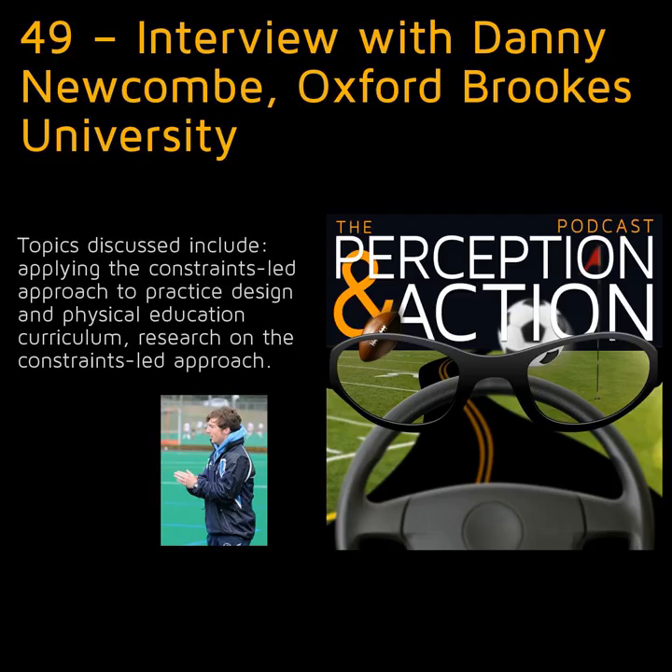The third principle is around variation — repetition without repetition. I still believe learners need lots of practice and repetition; it just needs to be different every time. All the research is pointing toward the fact that elite performers have more variable movement patterns at certain points and more stable patterns at the essential points of that movement.